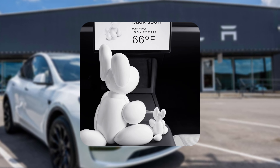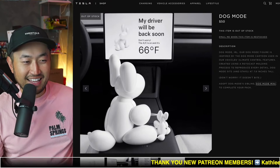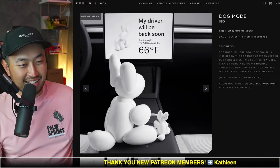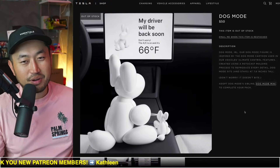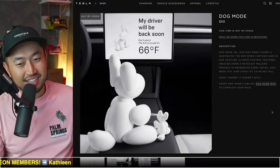It definitely is way smaller than the bigger one, and not at half the price either — like a pretty high price. But hopefully once the bigger one comes out, we'll place an order for that one. If you're interested in this, definitely check it out on the Tesla shop.